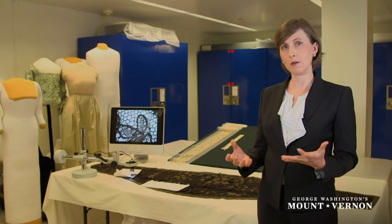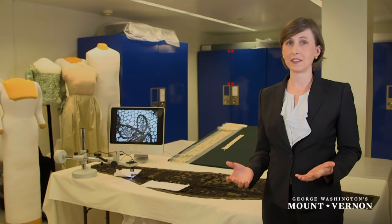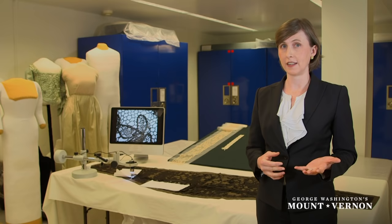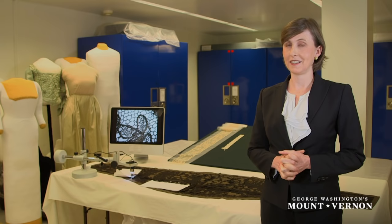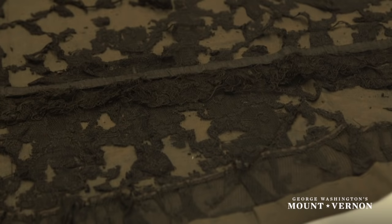So when Martha Washington wore these as a shawl during the presidency, she was making a very clear political statement. You would know immediately on seeing this that these were American-made laces, a very different construction than what you would see in European lace. And she was actively supporting American manufacturers, defining the Buy American campaign, encouraging our economic independence at that time.